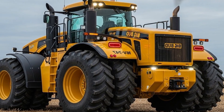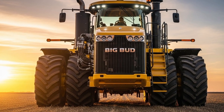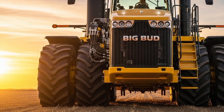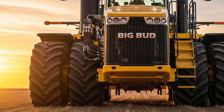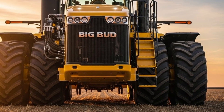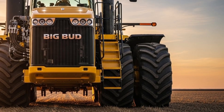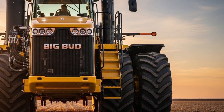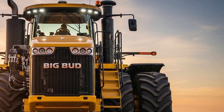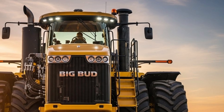Out in the field, the 2026 16V 747 performs with authority. The tractor pulls heavy tools like deep rippers, wide cultivators, and large discs with ease. Even in uneven or moisture-heavy soil, the machine maintains traction and power. The steering is responsive, and the tractor feels surprisingly stable despite its enormous size. The heavy frame helps anchor the machine during tough pulling operations and ensures consistent ground engagement for implements. This reliability makes the Big Bud a strong choice for farmers working thousands of acres.